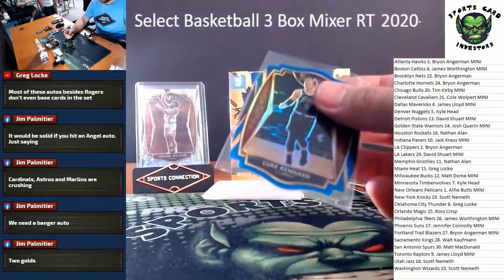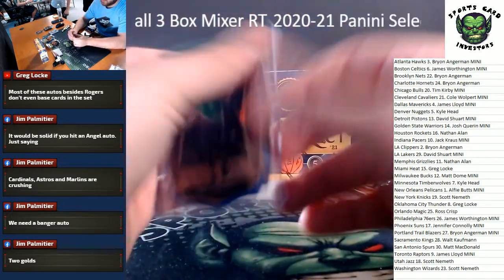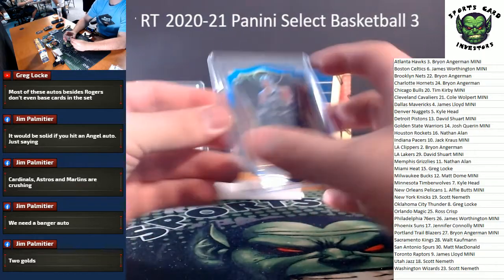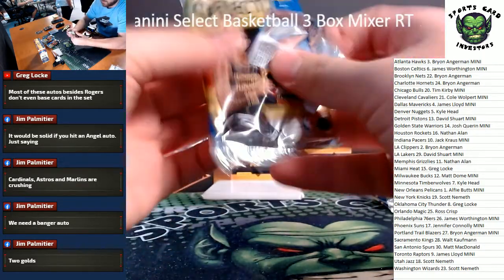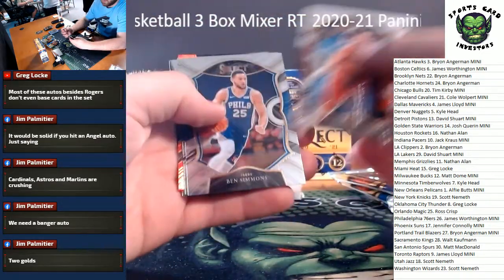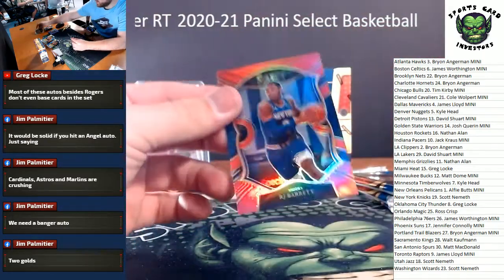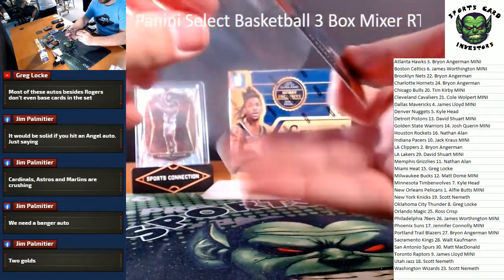Got a blue die-cut of Luke Kennard - got him on the Clippers, number 249, Luke Kennard die-cut blue. Didn't he used to be on the Pistons? Got a red RJ Barrett red and a Patrick Williams in the back.